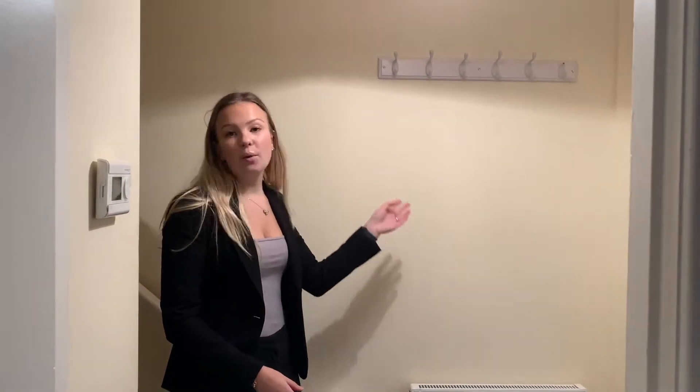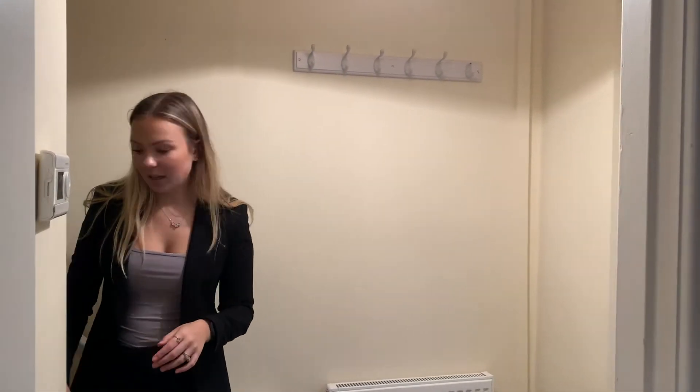This is the front door. As you come in, there is a little area with some coat hangers, and you enter into the rest of the house.